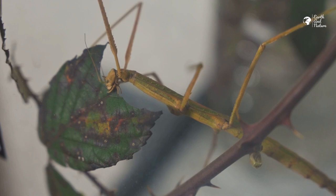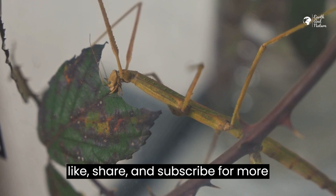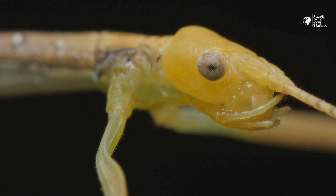If you found this exploration as intriguing as we did, don't forget to like, share, and subscribe for more revelations about the astonishing world of wildlife. Until next time, keep your eyes peeled for the incredible artistry of Nature's Master Mimics.